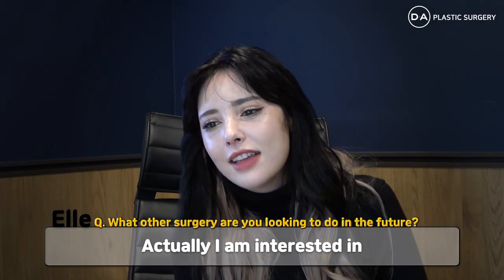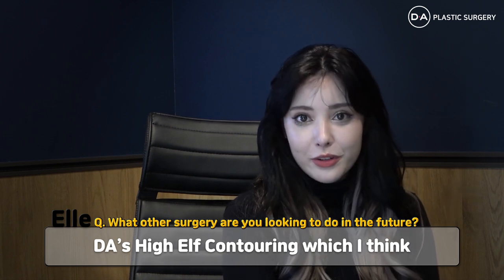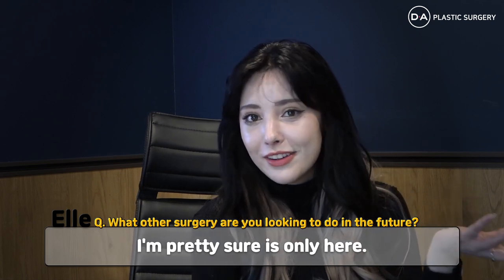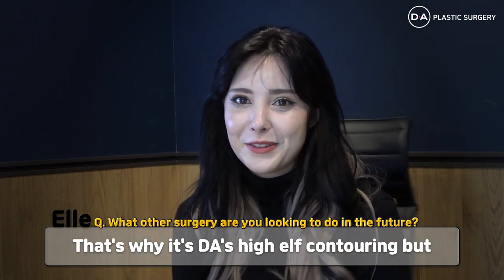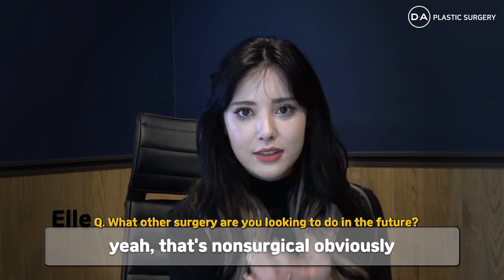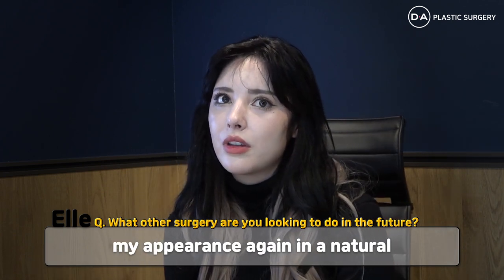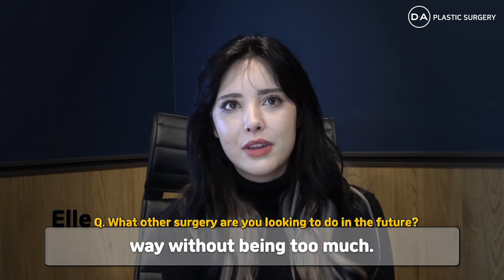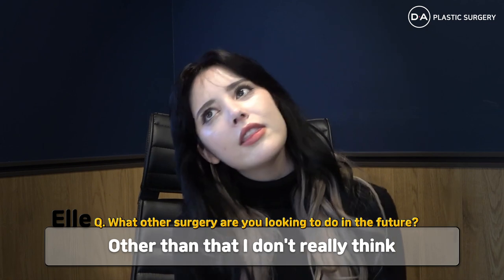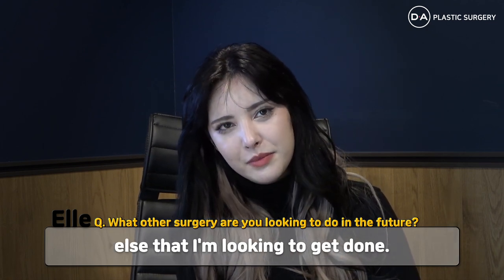I am interested in DA's high health contouring, which I'm pretty sure is only here — that's why it's called DA's high health contouring. It's non-surgical, so I think it would improve my appearance again in a natural way without being too much. Other than that, I don't really think there's anything else I'm looking to get.